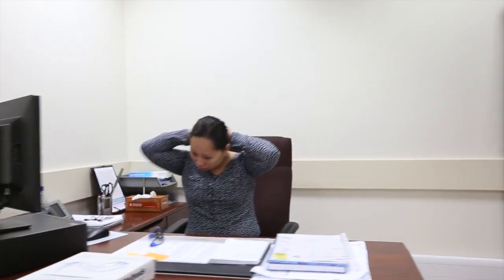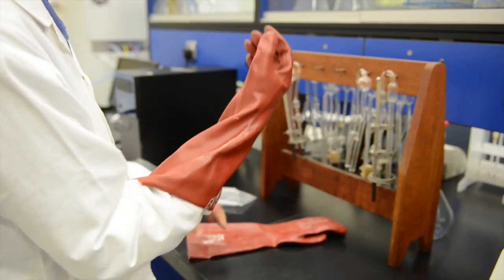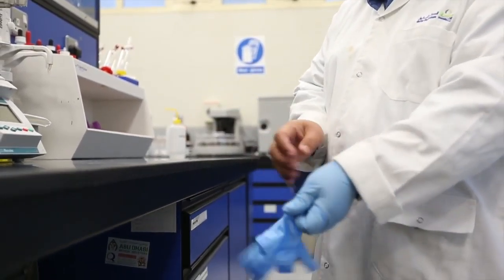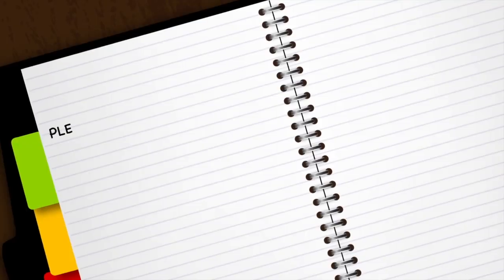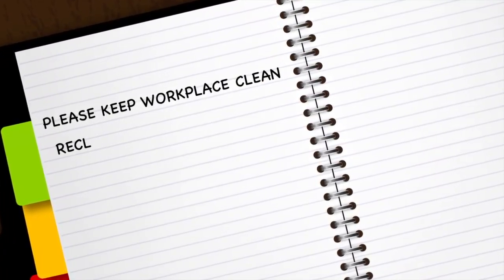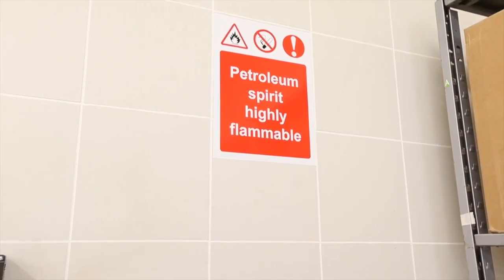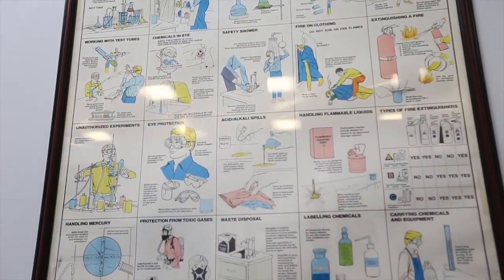Long hair is to be tied back or otherwise secured in order to prevent chemical exposure as well as to keep it from becoming entangled in equipment. Neck ties are to be removed or secured, ideally behind a lab coat. Consciously avoid hand contact with face or hair while wearing gloves. Make sure you wash your hands thoroughly after removing gloves or after working with hazardous materials. Take note of warning signs and obey the posted safety notices in every area of the laboratory.